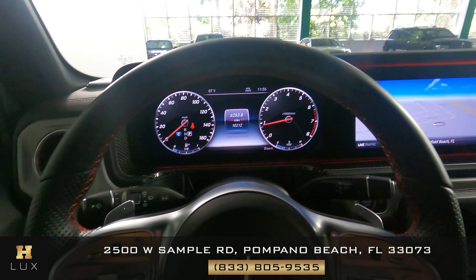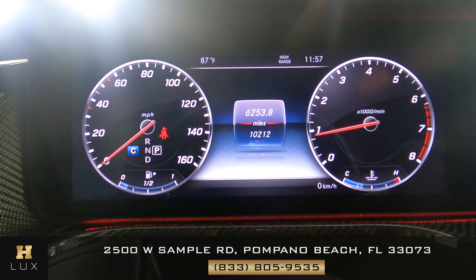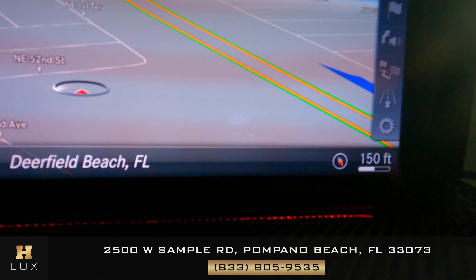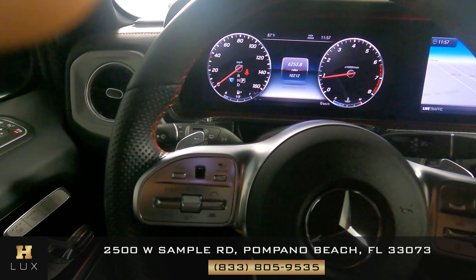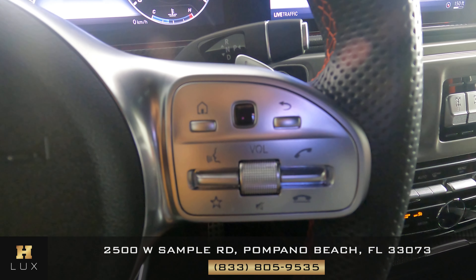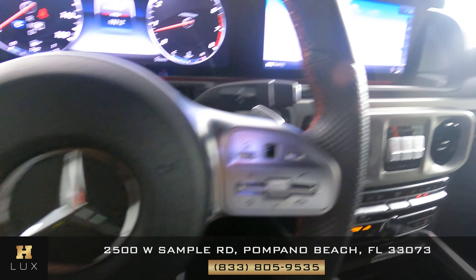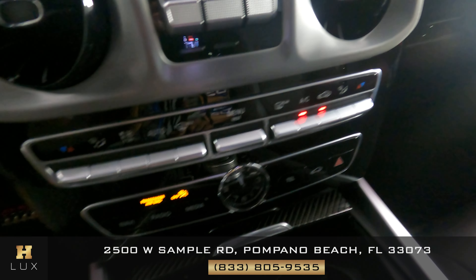Now we're going to take a look inside the vehicle. Starting with the gauge — the car has 10,212 miles. Let's take a look at the radio — it comes with navigation and also a backup camera, and there are no scratches or damage to the radio. Let's have a look at the steering wheel — all the buttons seem to be intact, everything is there, nothing is missing. The leather shows no wear and tear and is in perfect condition. Let's have a look at the center console — no parts missing, everything is here, very nice condition.